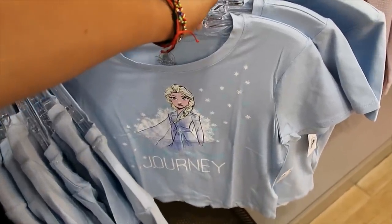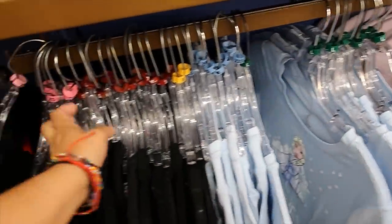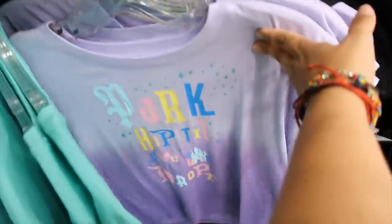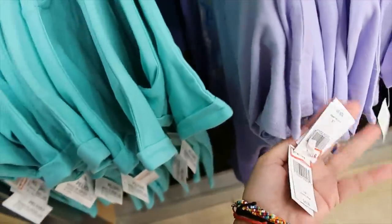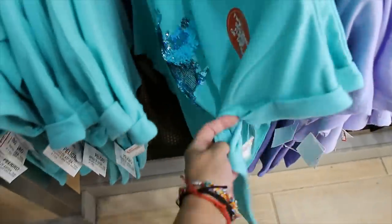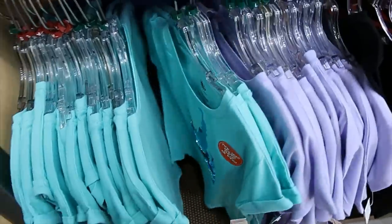'Trust Your Journey' is $7.99 — I see extra extra small and large only. Then I have some of the rainbow castles — I only see extra small, small, and medium. Then we have 'Shop Till I Drop' — I only see large in that one, and it is $12.99. Then more castle with the sequins that flip to the other side — this one is $12.99, and I'm only seeing large and small.